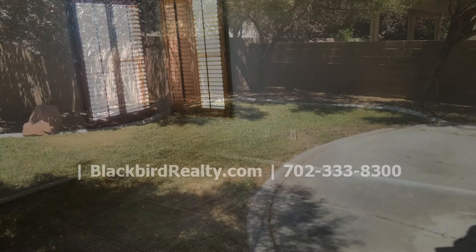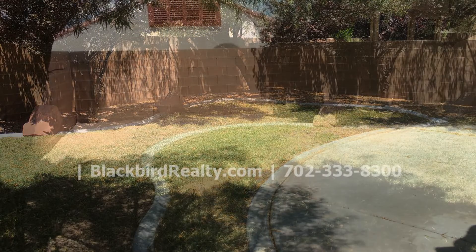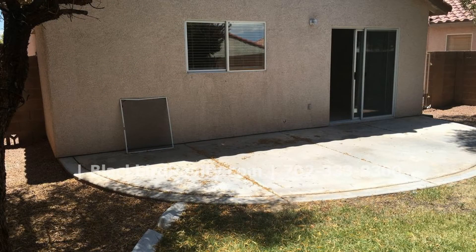If you are interested in this Las Vegas, Nevada rental property or want to know what other rentals are available in the area, contact us today. We are ready to help you find your next home.